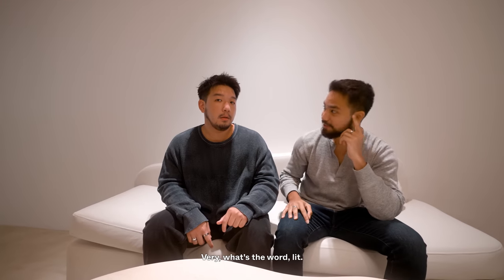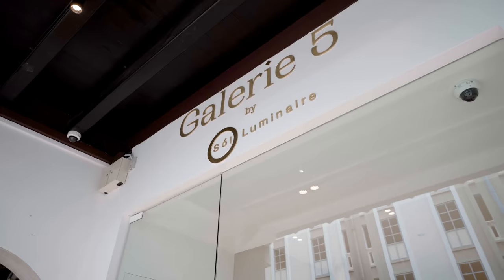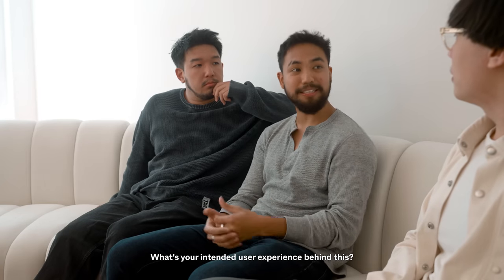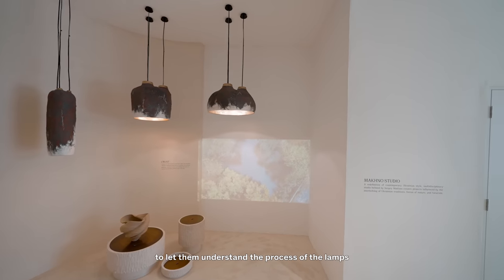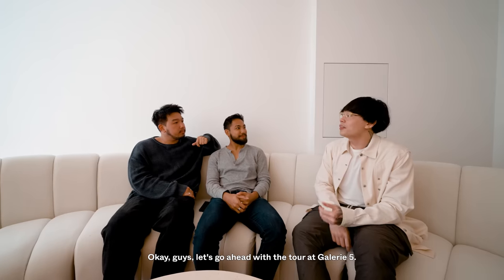No way! It's like this guy — very, what's the word — lit. Very lit. Get it? What's your intended user experience behind this? What we want is a very bespoke, tailored walkthrough with our clients to let them understand the process of the lamps and why lights actually do play a critical part in our homes or even commercial spaces. Okay guys, let's go have a tour at Gallery 5. Let's do this!